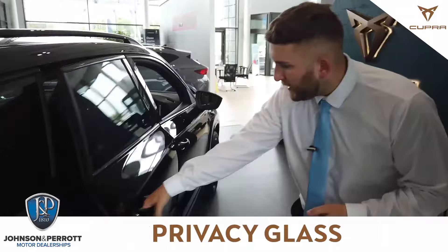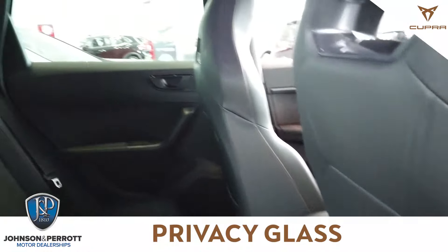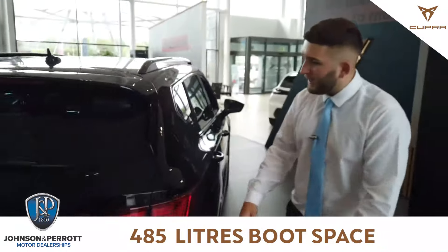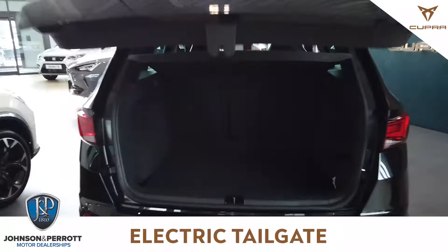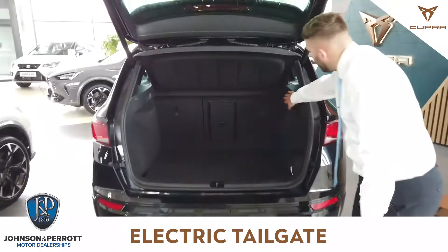Coming into the back of the car, you're going to have your rear seats in Alcantara and leathered. You're going to have dark tinted glass, USB ports in the back, and coming into the boot, you're going to have your electric tailgate. With the push of a button, your tailgate will open. Plenty of boot space, and you're also going to have your boot release from inside the car.